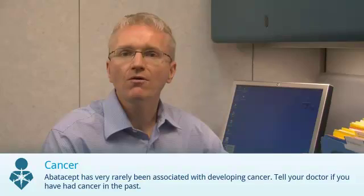And finally, medications like Apatacept have been rarely associated with the development of cancer. Let your doctor know if you have had cancer before.